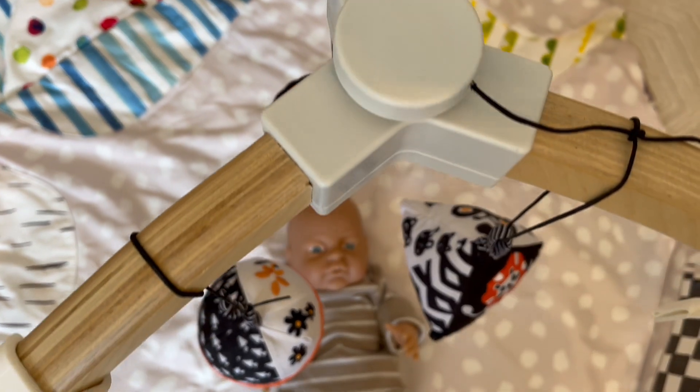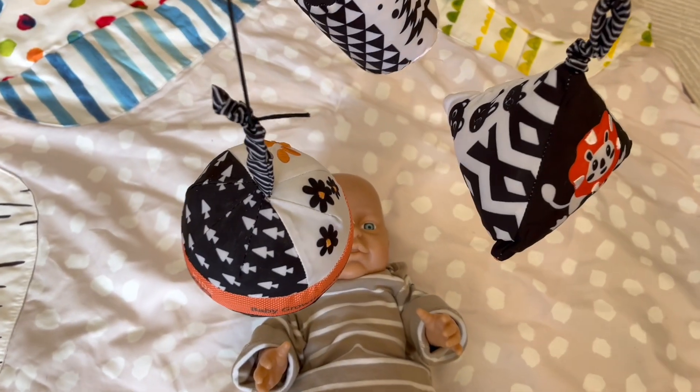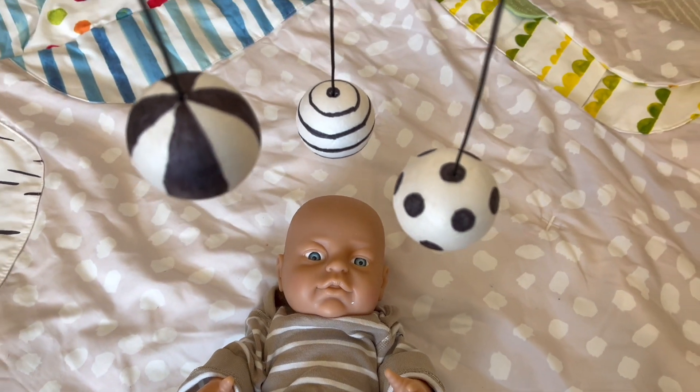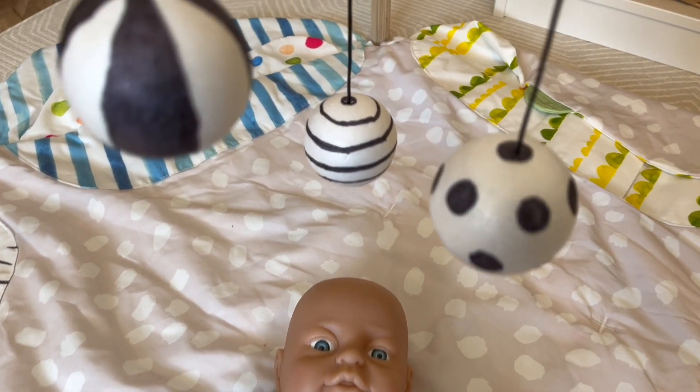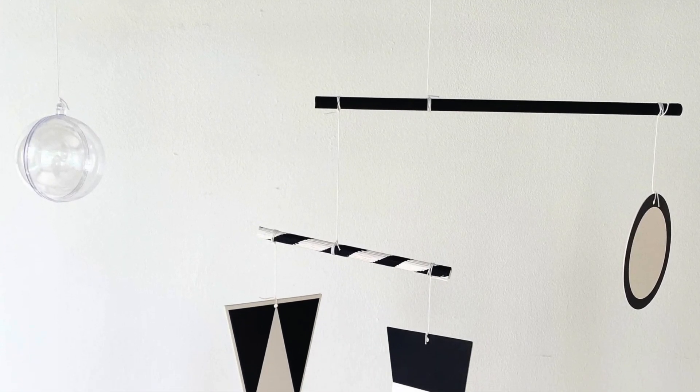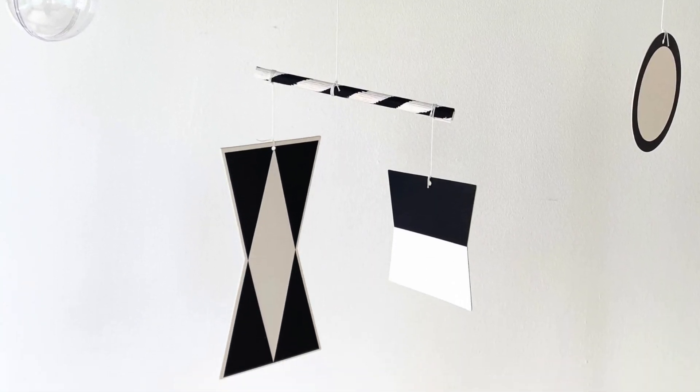Another way that you can start some baby play with your newborn is by placing them under a play gym or a mobile and hanging some monochrome resources over their eyeline. Here are some examples. You can buy products like these that are black and white and make gentle noises when they move. You could also use polystyrene balls and draw some monochrome patterns on them and then hang them as a mobile or on a play gym. Or if you're feeling really creative, you can create something called a Minari mobile, which is a Montessori inspired mobile that's in black and white colours.